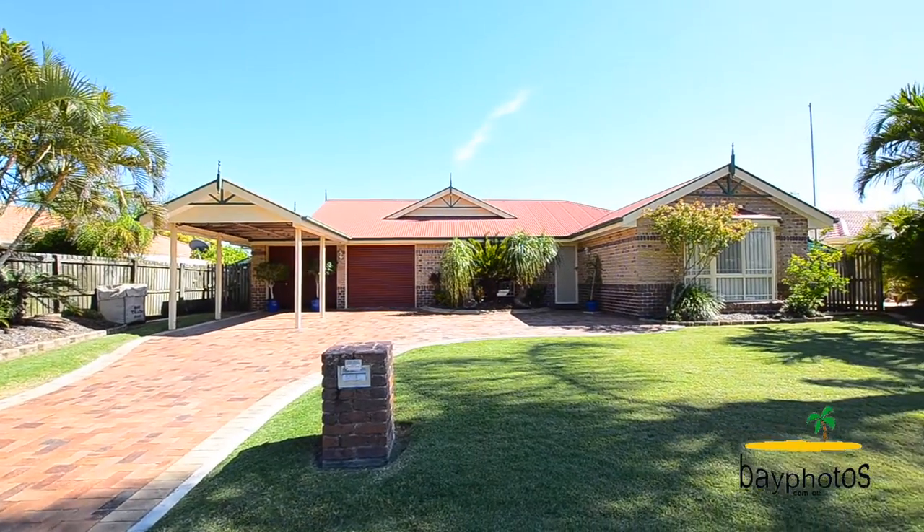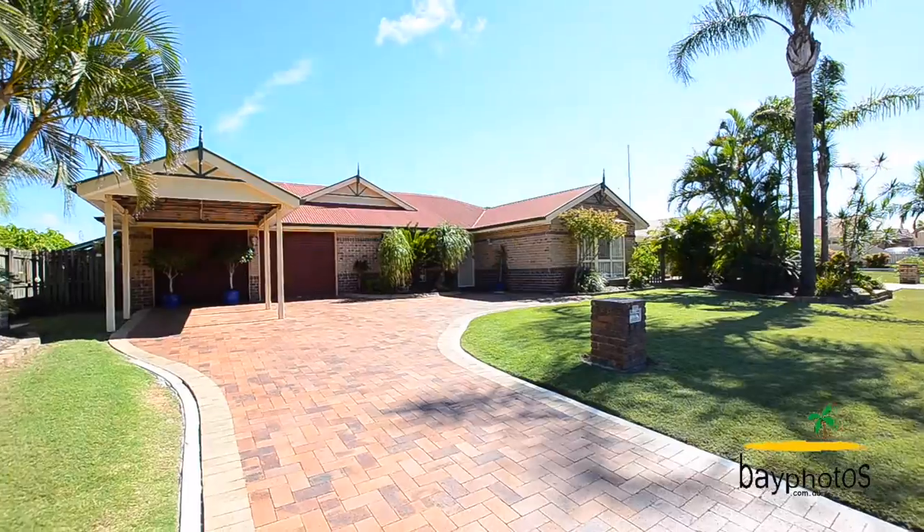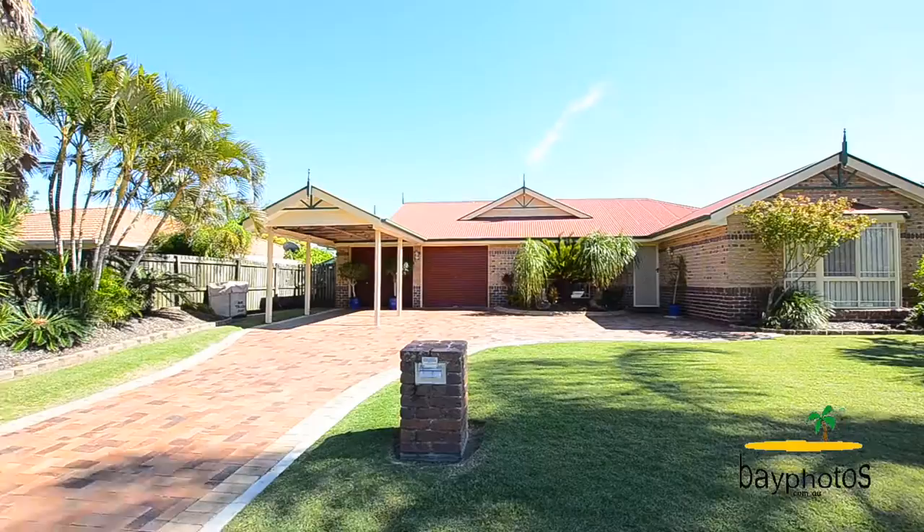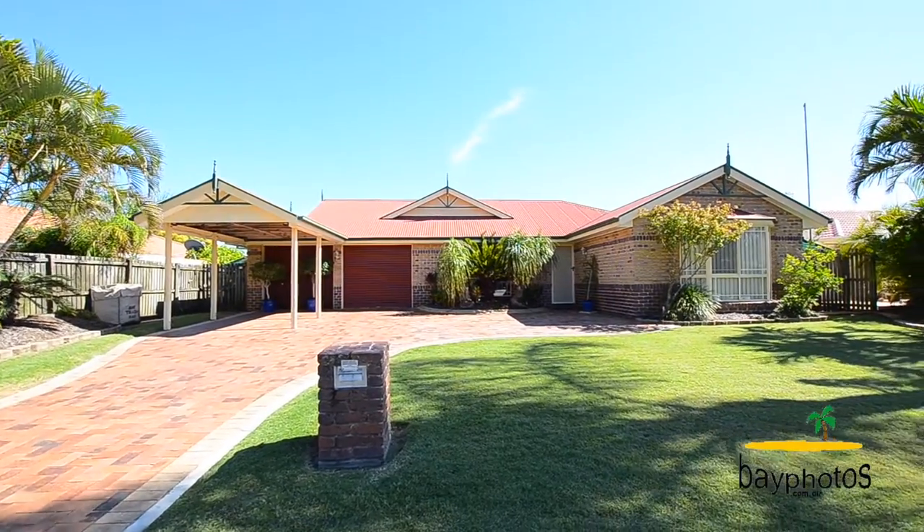Look at the brickwork as you walk up to this home — you can tell you're entering a quality property. Car accommodation is under control with a double lock-up garage and a single carport at the front.